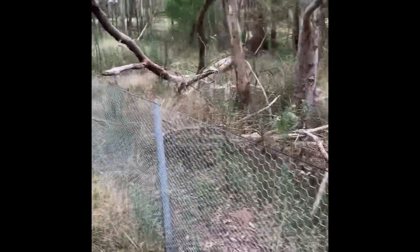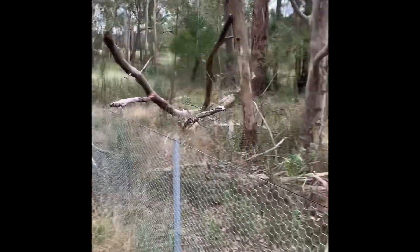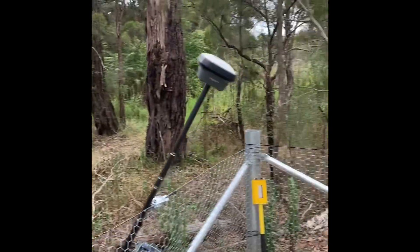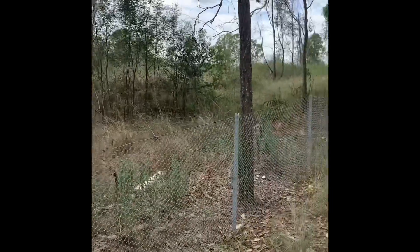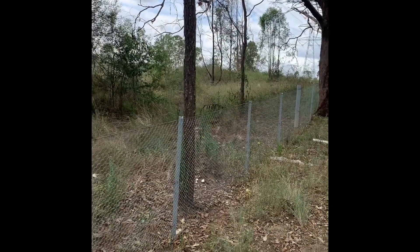So if you are buying property and there's a fence you didn't put up and you didn't get a surveyor to do it, you don't rely on it to be on the boundary.